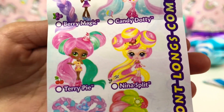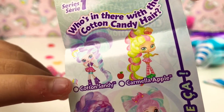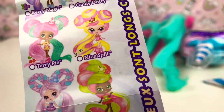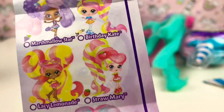So these are all the Candy Locks Series One that you can collect. The one we got today is Terry Pie. The one I wanted that I said in the last video is all the way at the top - this girl Cotton Sandy. We're gonna try to get Cotton Sandy next time, but we haven't got her color so we might not get her. These are all the other ones you guys can collect.